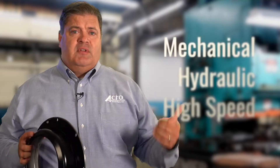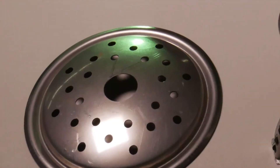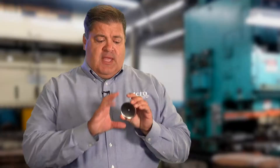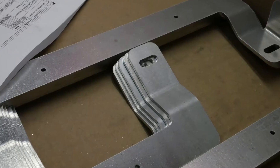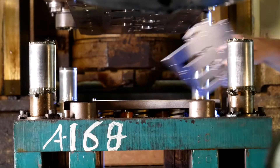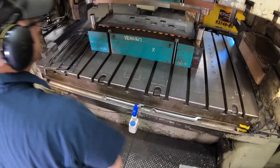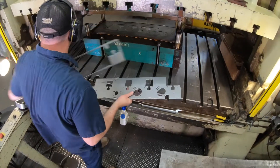We cover everything from mechanical hydraulic to high speed. A typical handheld part that we stamp here at Acro would be something about this size and weight — these are primarily for the aerospace industry. We do about 30 different variations of this part: single hole, multiple holes, a little larger or smaller in diameter. We run a lot of stainless steel, aluminum, and cold roll. Our warehouse stores quite a few different types of common materials, so if we need to run a part quickly for you, we may have material on the shelf that we can run within hours.